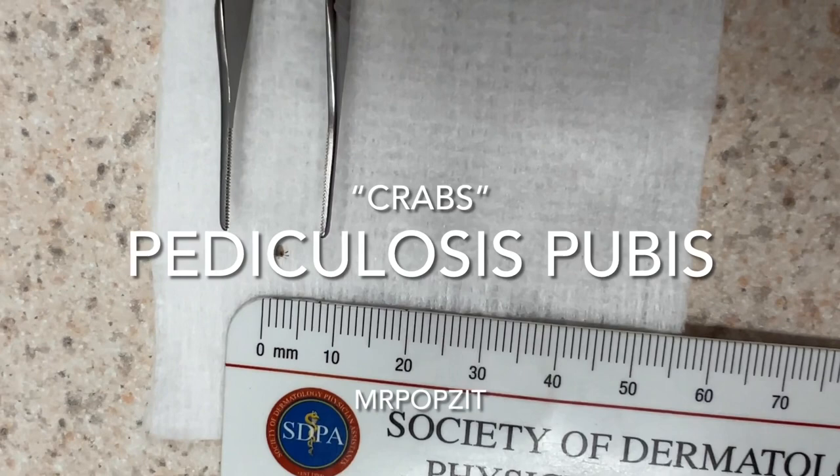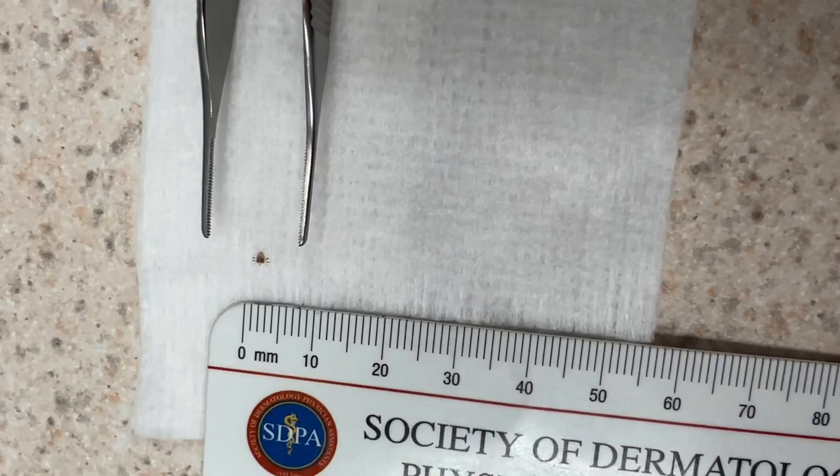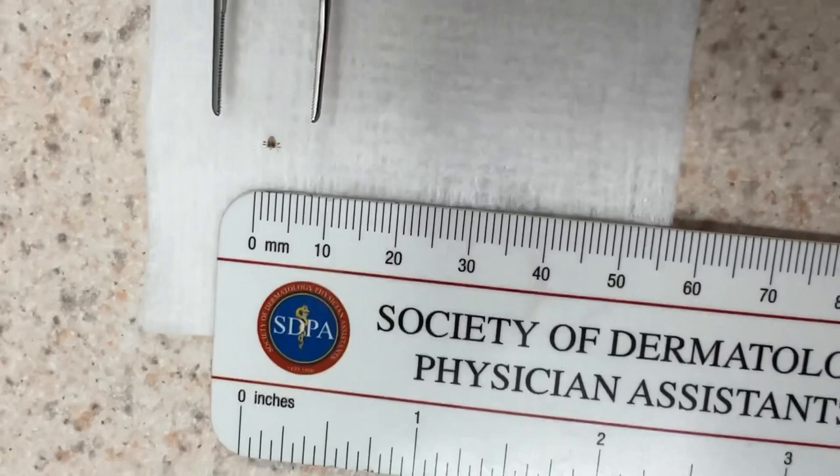Okay guys, Mr. Popsit here. This is what we call pediculosis pubis. You don't see this all that often, but this is body lice. You can see it's about two millimeters and you can see the little legs there.